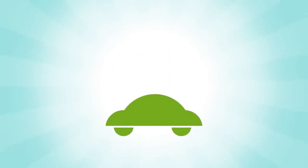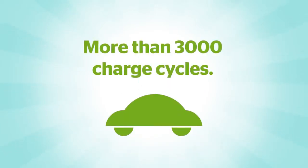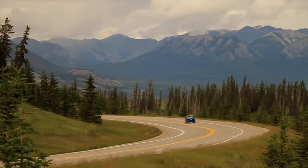The dual carbon battery is also highly reliable, with a usable life of more than 3,000 charge cycles. This means an electric vehicle with a dual carbon battery will maintain resale value after years of use.